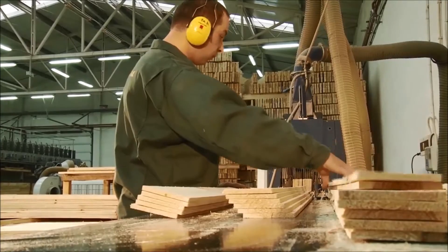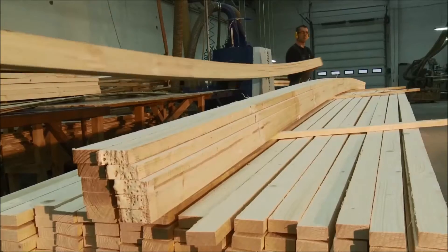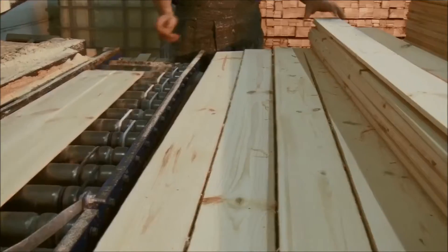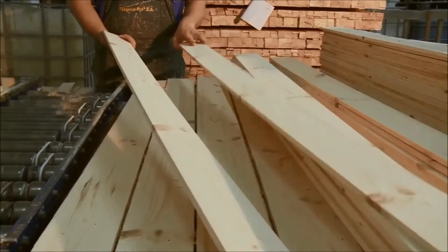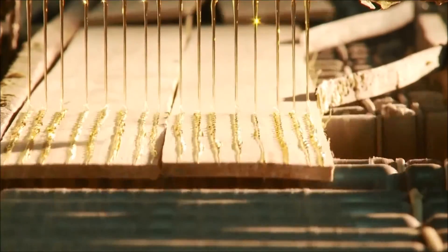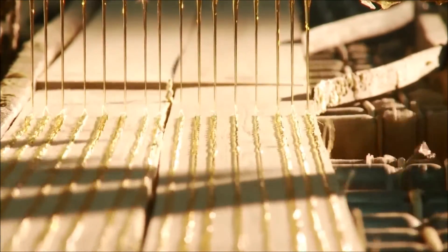Not only does the current technology reduce the cost of materials, but it also allows the creation of single arches with no need to prepare special templates. Small bending radii, requiring just the use of 3mm thick louvres, are just one of the competitive advantages.